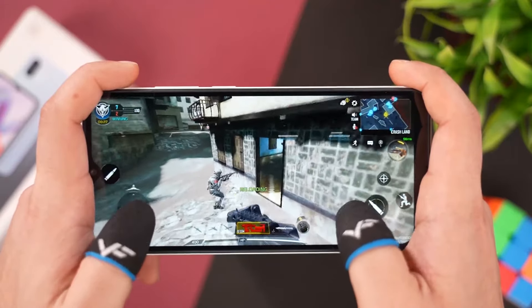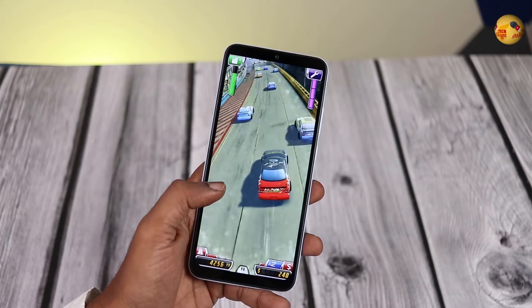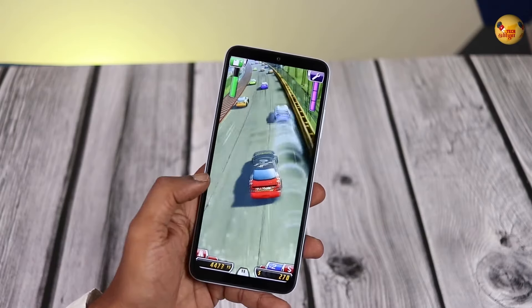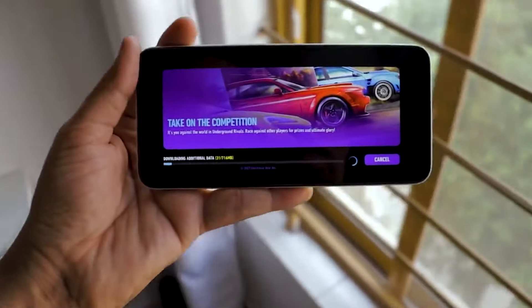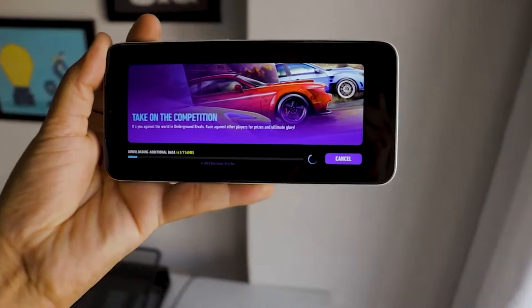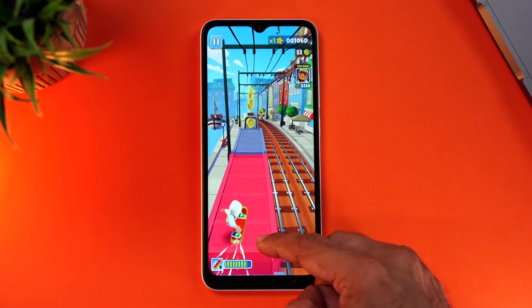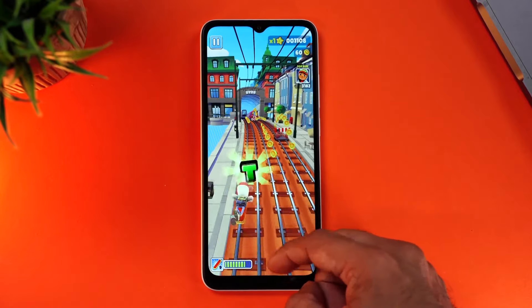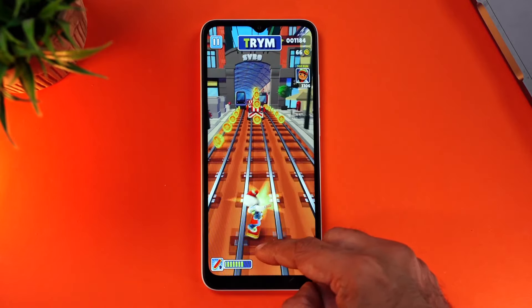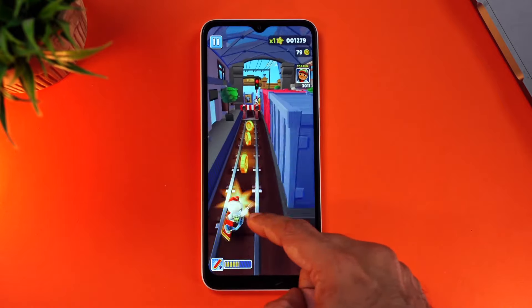However, the performance of any smartphone cannot be assessed without considering the user's unique needs. For instance, if a user primarily uses their phone for heavy gaming or professional content creation, they might find the A2 a little lacking compared to higher-end devices. Nevertheless, for everyday use like browsing the web, streaming videos, using social media, and light gaming, the A2 should prove more than capable.